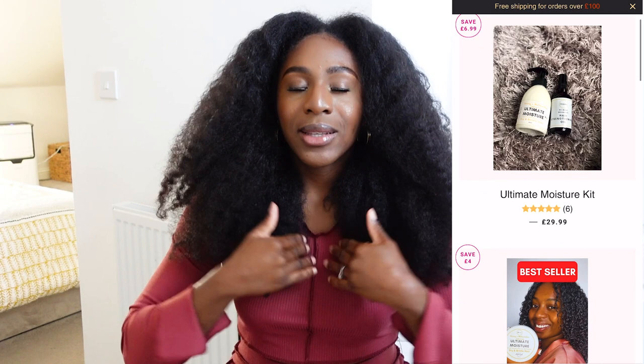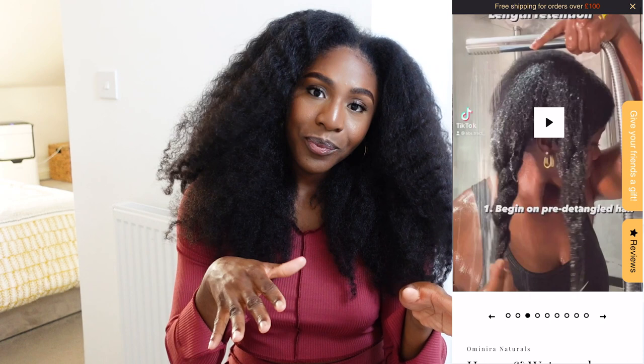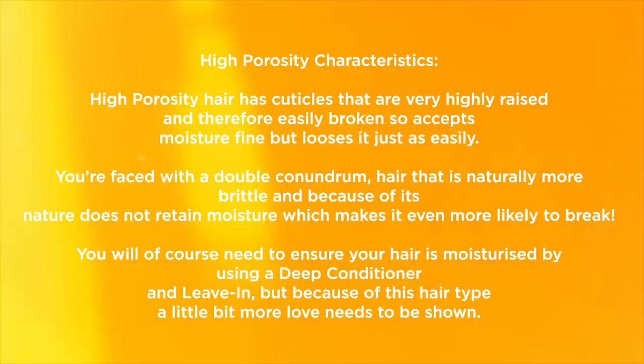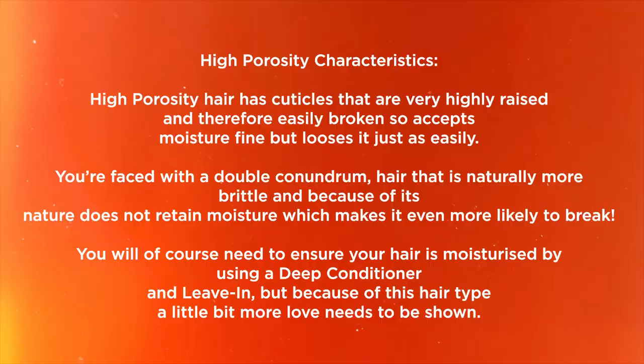Moving on to high porosity hair. High porosity hair, very similar to low porosity in description, has cuticles that are very high. If you imagine a hair strand with a very high cuticle, that means the strand can accept moisture completely fine. However, because those cuticles are so highly raised, that moisture will escape just as quickly as it was absorbed. And because the cuticles are so highly raised, they're more likely to be broken. So you're faced with a double conundrum: hair that accepts moisture fine but releases it just as quickly, and hair that is even more fragile and more likely to break.